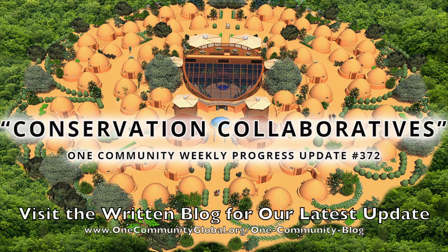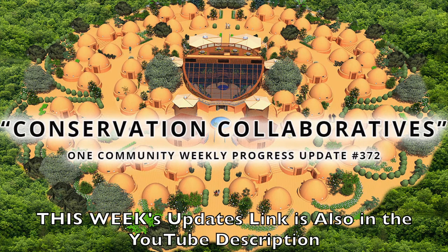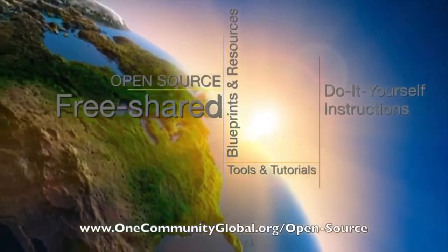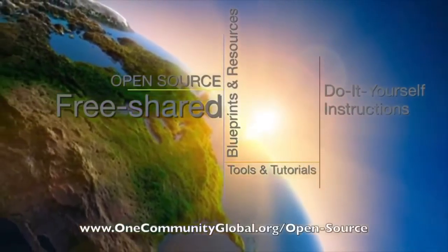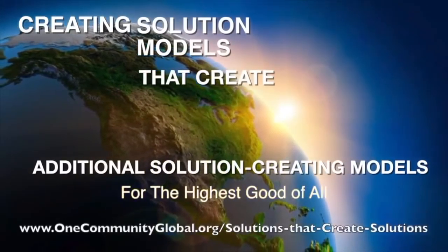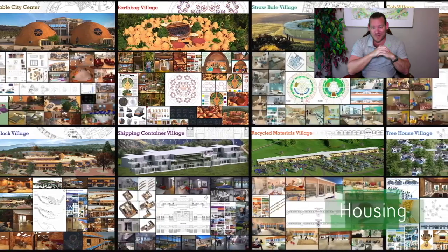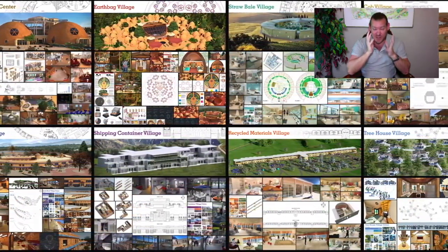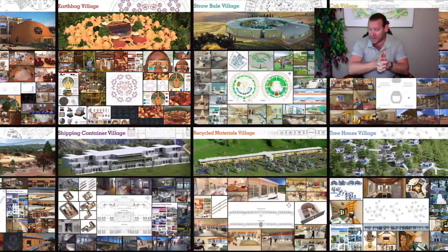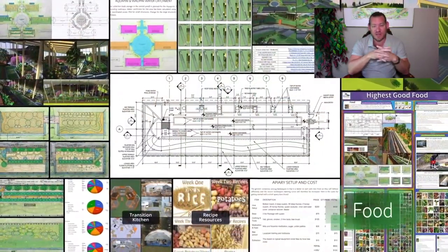Conservation Collaboratives — One Community Weekly Progress Update, number 372. One Community is a 501c3 non-profit organization. We are creating open source and free shared blueprints and resources, tools and tutorials, and do-it-yourself instructions for highest good living — creating solution models that create additional solution-creating models in the service of all life on this planet. My name is Jay Sabel, and I'm the Executive Director of the One Community 501c3 non-profit organization. This is our May 10th, 2020 edition of our Weekly Progress Update.